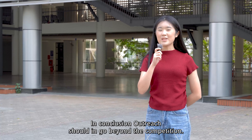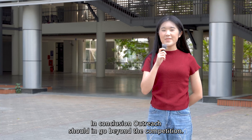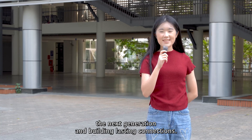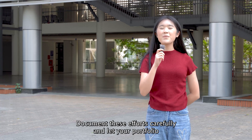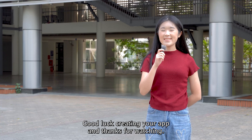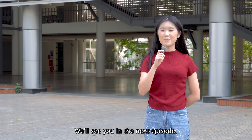In conclusion, outreach and impact go beyond the competition. They're about inspiring the next generation and building lasting connections. Document these efforts carefully and let your portfolio tell the story of your journey. Good luck creating your EP, and thanks for watching. We'll see you in the next episode.